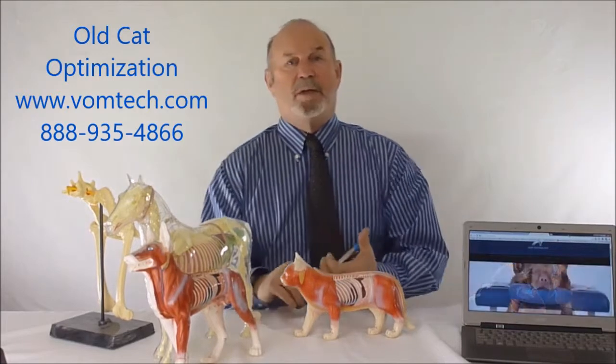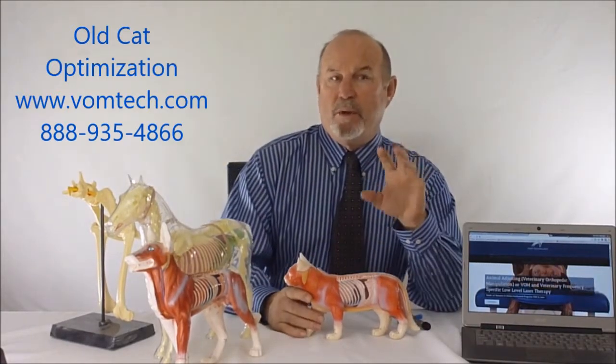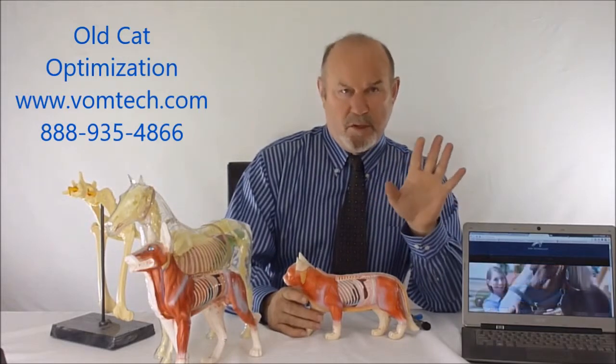Hello, I'm Dr. Inman. Here's another miniature lecture on optimization of the old kitty cat — cat optimization utilizing the BOM and BMR technologies. Very commonly in physical practice, we'll get old cats that are 15 to 20 years of age.